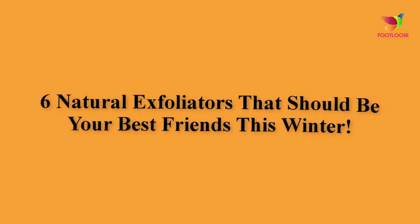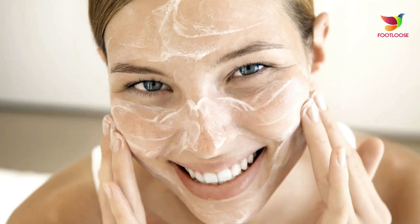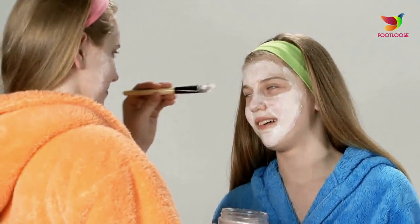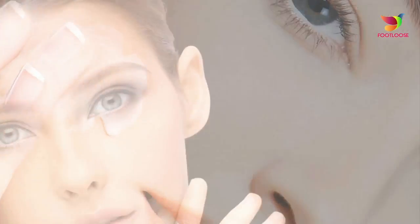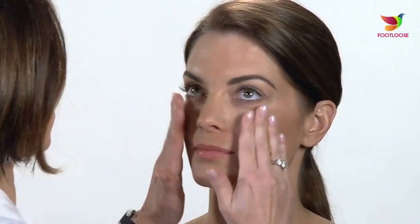Six natural exfoliators that should be your best friends this winter. Who wouldn't want a glowing face in this chilly weather? One of the most important ways to maintain a radiant, younger-looking skin is to get rid of old, dry, and dead skin cells through exfoliation. Here are some of the best natural exfoliators that you should use regularly.